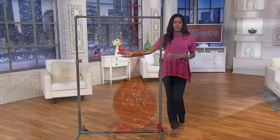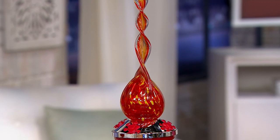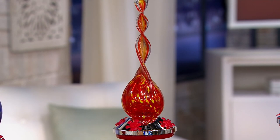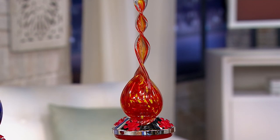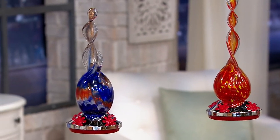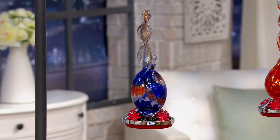We also have this for you in the red multi. You're getting red with almost pops of burnt orange — that's gorgeous. And then next to the red, we do have this for you in the blue multi, which is just as stunning. You're getting blue with combinations of red and that clear.